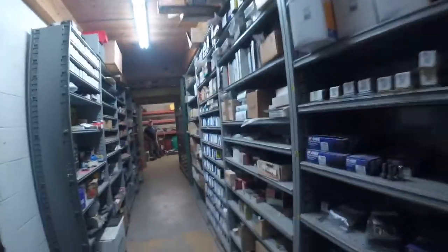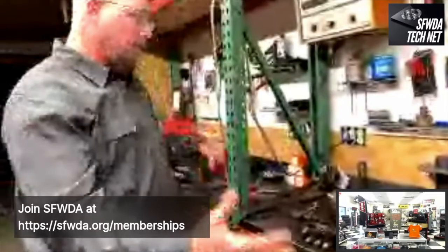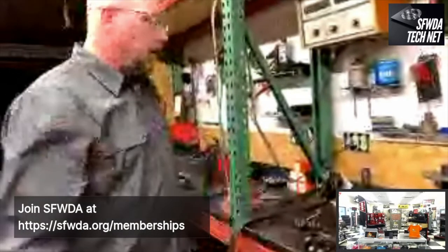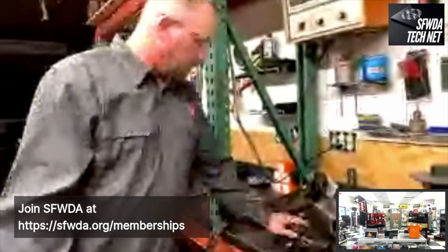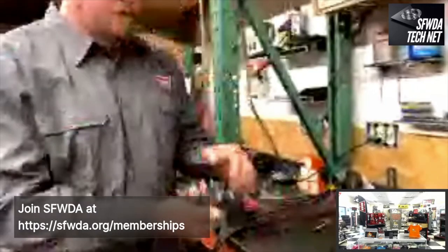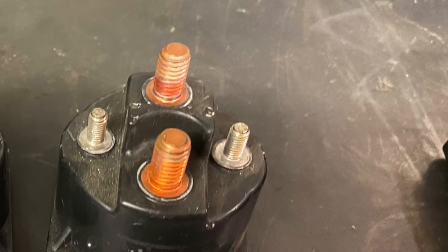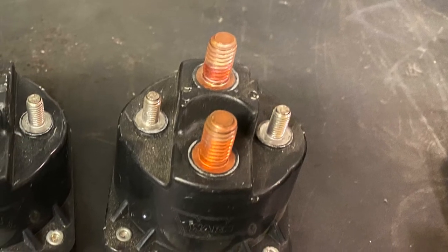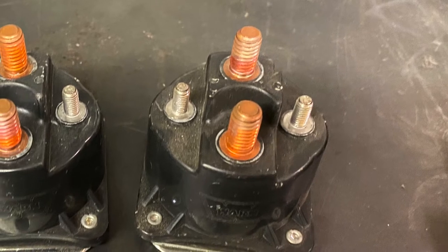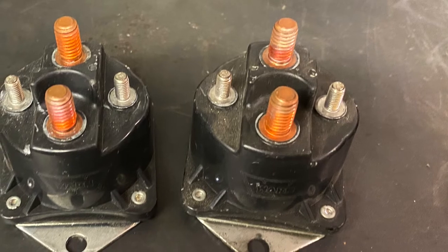We've got all the pieces and parts of a winch laid out here. Starting with the electronics — what happens when you push the button on the remote? On older winches, it's basically mechanical switches. A little bit of power from the remote activates a magnet, closes the contact, runs high-amperage through the solenoid, then runs power to the motor and reverses the polarity. You need four solenoids in your control pack for redundancy to make sure things shut off when you release the button and to reverse the motor.